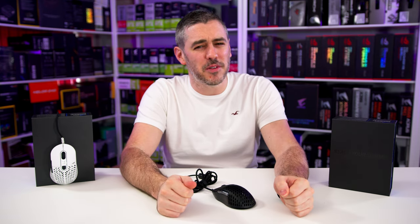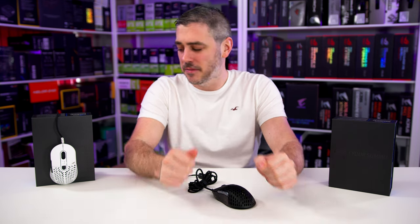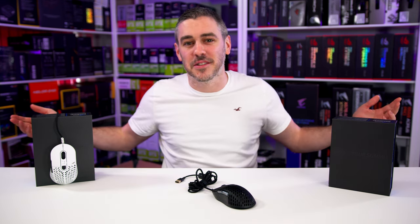Ever heard of Mountain? Nah, me neither. That was until the Everest Keyboard made a show-stopping entrance into the peripheral world, offering up some very unique features that had previously never really been seen before. Well now, they have a mouse too. Let's do this.